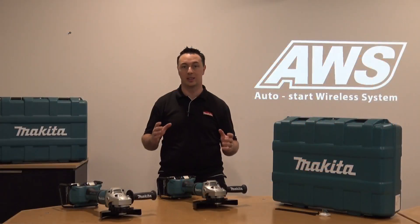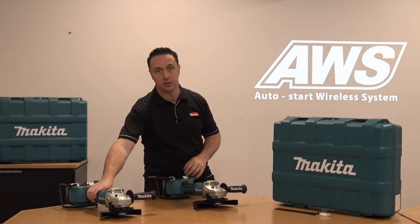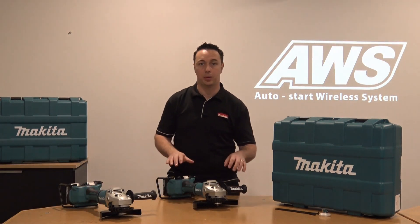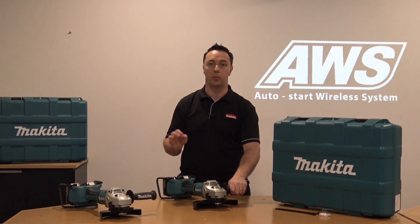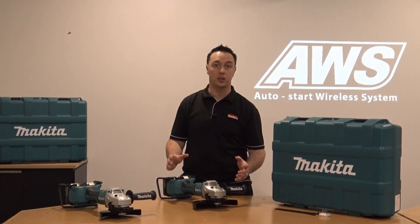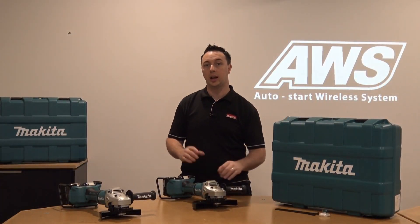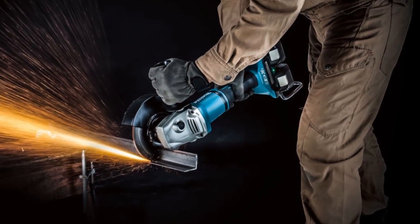These units deliver serious power. You have 7,800 RPM in our 7 inch and 6,000 RPM in our 9 inch. Both units are fitted with 18 volt x2 technology and automatic torque drive, which means they'll increase torque and reduce RPM under load. Thanks to our brushless technology, you get up to 20 cuts in 50 by 50 mil steel with 6 amp hour batteries.